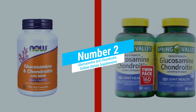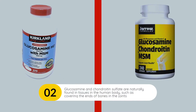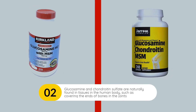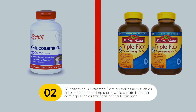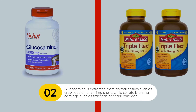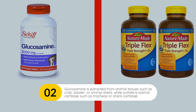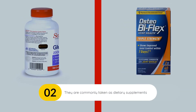Glucosamine and Chondroitin Sulfate Dietary Supplements. Glucosamine and Chondroitin Sulfate are naturally found in connective tissues in the human body, such as those covering the ends of bones in the joints. Glucosamine is extracted from animal tissues such as crab, lobster, or shrimp shells, while chondroitin sulfate is found in animal cartilage such as tracheas or shark cartilage. They are commonly taken as dietary supplements.